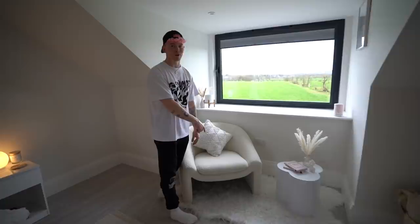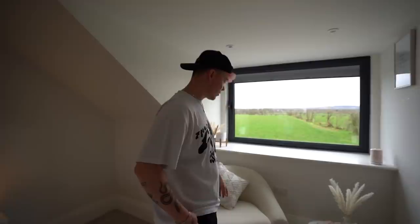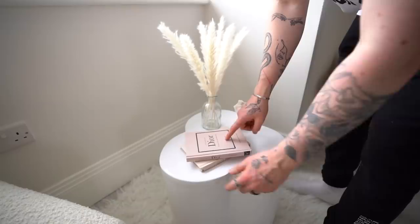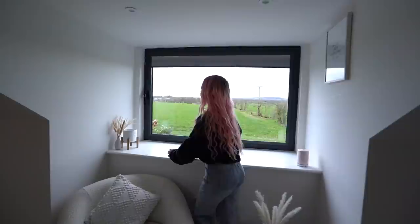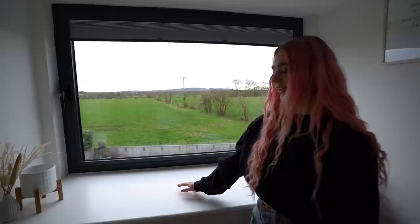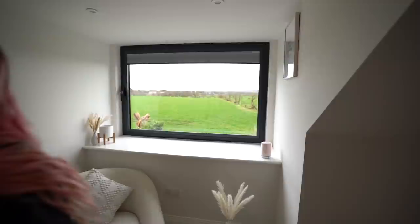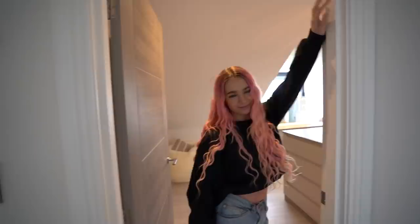This is our favourite little corner — the ultimate reading chair. I sit and do my journaling here before bed sometimes. We've got some little Dior books — a lot of people have these nowadays, also from Pretty Little Thing. This window actually opens all the way out, so we could put blankets and cushions here and sit with our legs out the window. It just looks like a landscape painting — I love it so much.